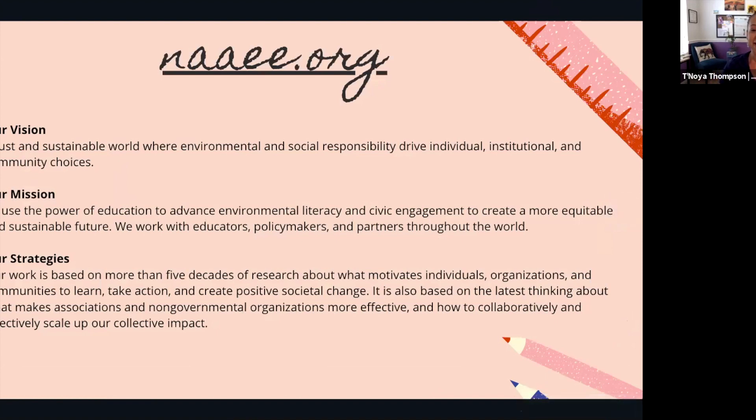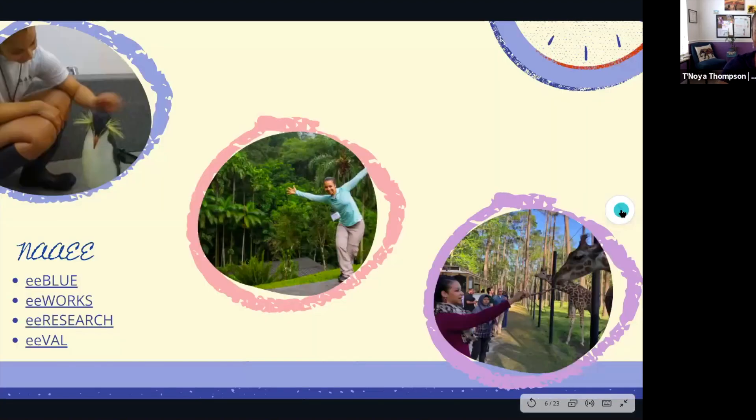NAAEE is a wonderful organization you should definitely connect to if you haven't already. I got connected about four years ago and I never thought I would be working for a national non-profit. Our vision is a just and sustainable world where environmental and social responsibility drive individual, institutional, and community choices — and you will see that sprinkled throughout all of our resources.